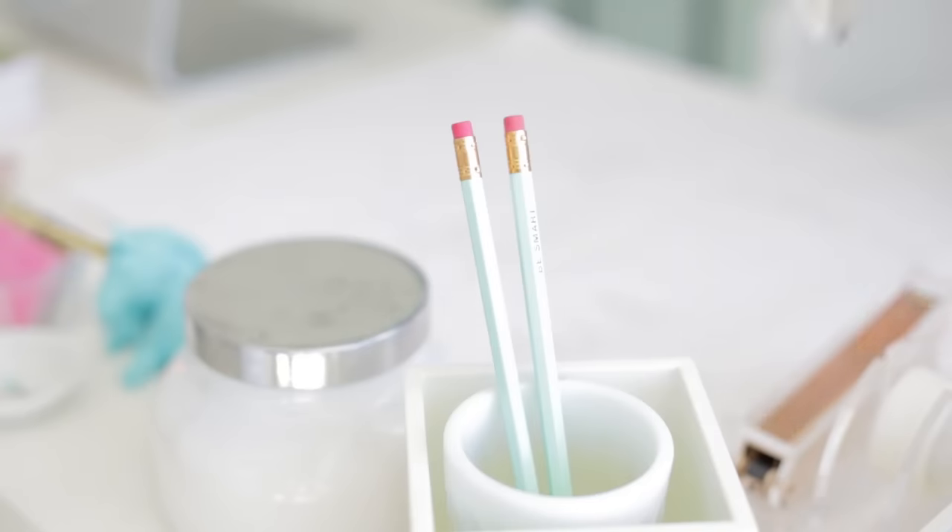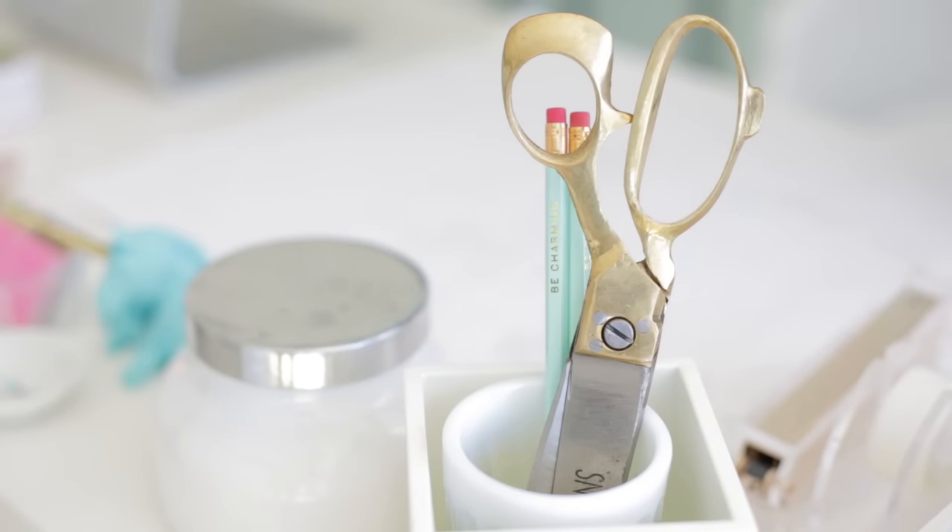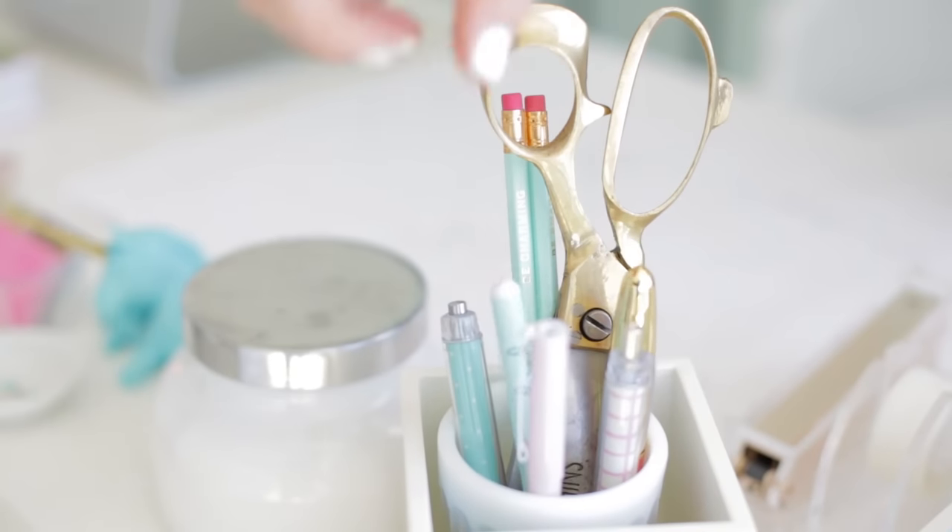Everyone needs pens and pencils on their desk, even though they're kind of an old-school throwback now that everyone uses computers. I chose these because they add a little personality and match with my walls — they're teal, pink, and white. I also have vintage-looking scissors in here that say 'snip,' which is just a fun added detail. You can put these anywhere on your desk.